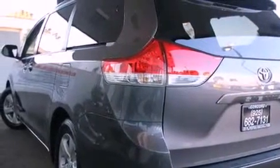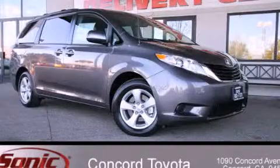An anti-lock braking system, side impact airbags, a keyless entry system, and folding rear seats. Stop by today and test drive this vehicle for yourself.